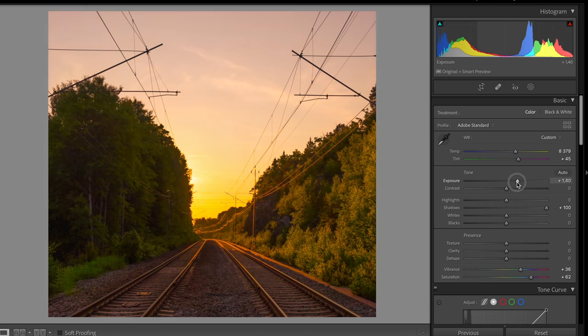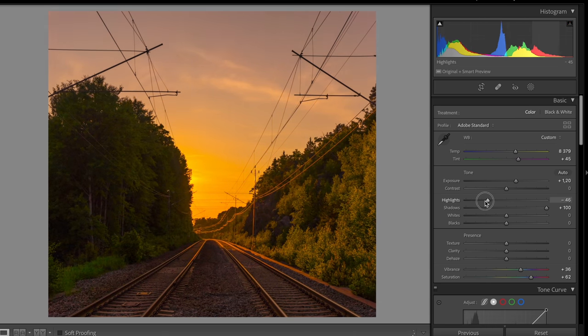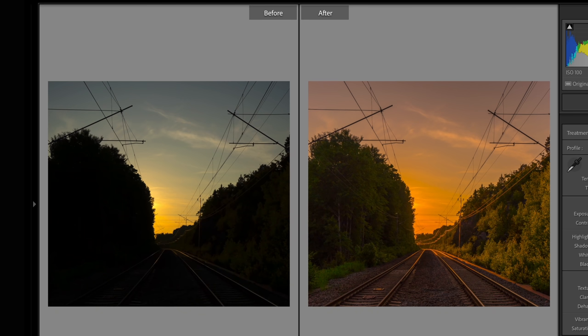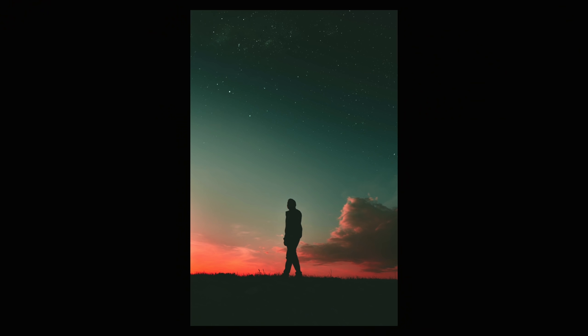Lifting the shadows and decreasing the highlights will make your photo look so much more professional, with a lot more nuance. Of course, there are exceptions — if you're shooting a silhouette, you should let that area be completely dark. But in general you want some definition and information in both the shadows and the highlights to make for a more balanced picture.